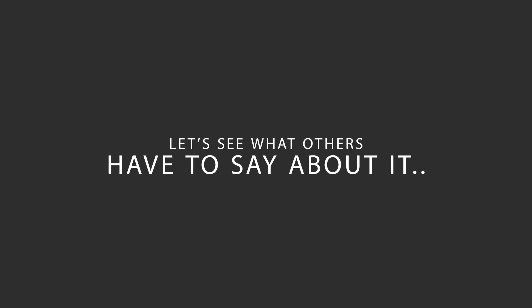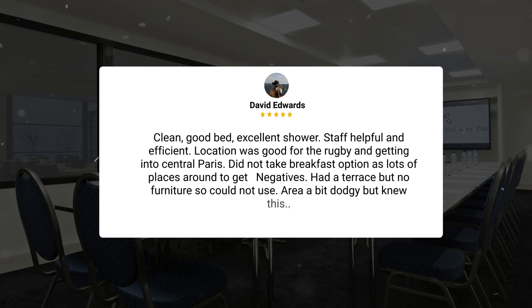Here's what other travelers have to say about this hotel. Clean, good bed, excellent shower, staff helpful and efficient. Location was good for the rugby and getting into central Paris. Did not take breakfast option as lots of places around to get. Negatives: had a terrace but no furniture so could not use, area a bit dodgy but knew this.